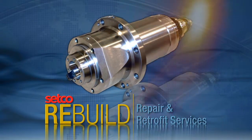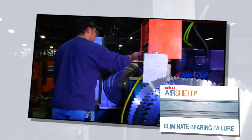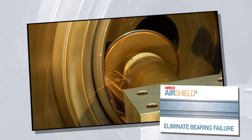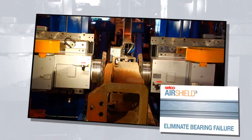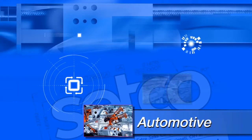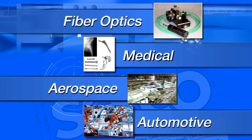Setco: setting the standard for spindle and slide solutions. For nearly 100 years, Setco has been building the industry's most reliable spindles and slides, with over 250,000 installations worldwide across a broad range of industries. Setco has carved out an impressive global customer base.